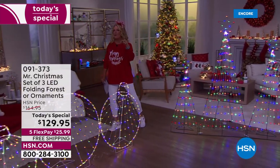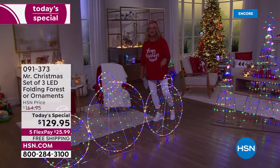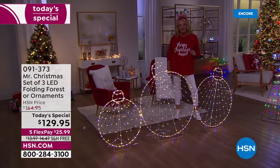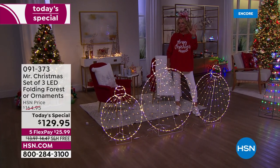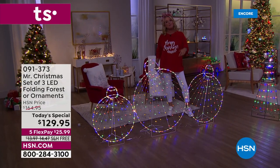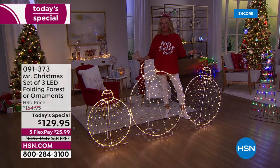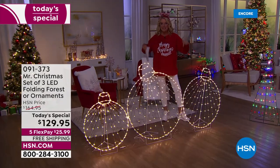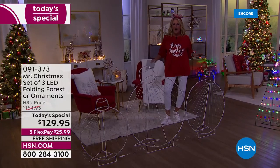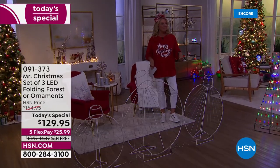We brought them back today, added a three-set of ornaments, and look at the price — it's not $164, we're at $129.95 for literally one day only. There are five flex pays on everything for the next two days, and you get free shipping because of our birthday. This is the best deal we've ever done, and we have one full hour of great Christmas décor.